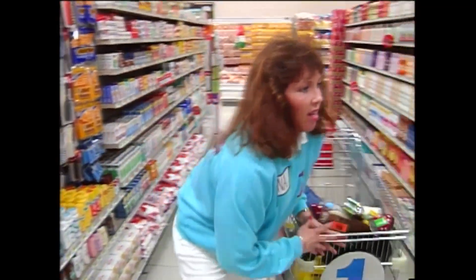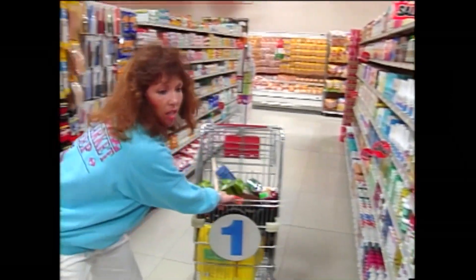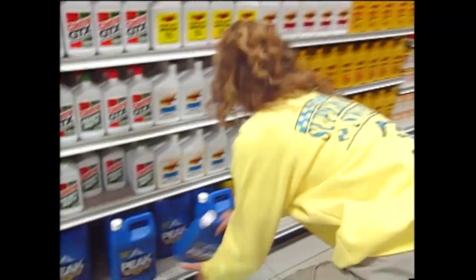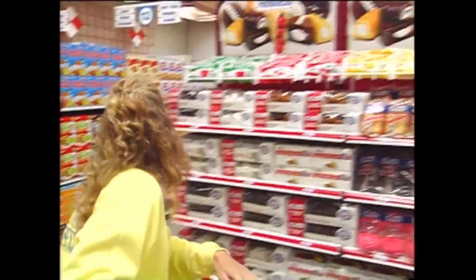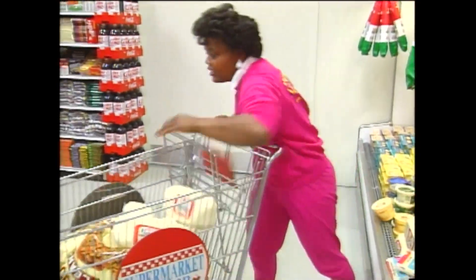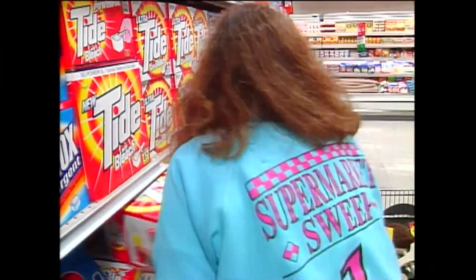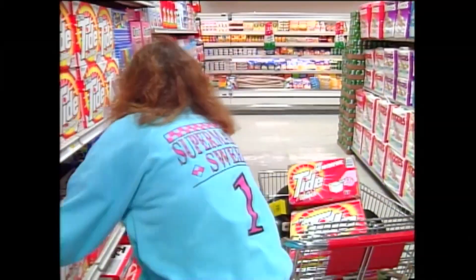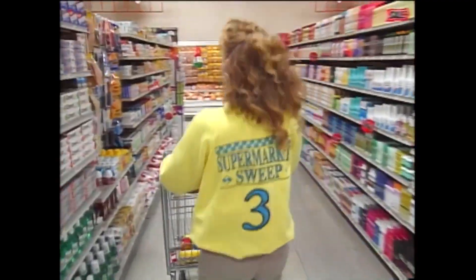Tina is still in the health and beauty aid section, and now she wants bottles of Old Spice aftershave lotion. Look at Carrie — she gets the Peak antifreeze on our shopping list, turns the corner, and heads for the Hostess fruit pies. But that doesn't complete her shopping list because she got the wrong Hormel. Back in the deli section, Paula's found our big blocks of mozzarella cheese — they weigh five pounds each, and she gets her limit of five. Now she heads down the same aisle where we see Tina.